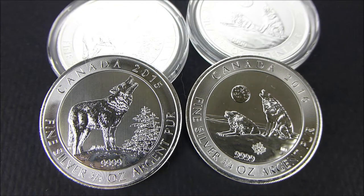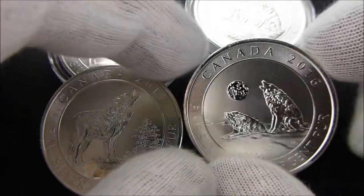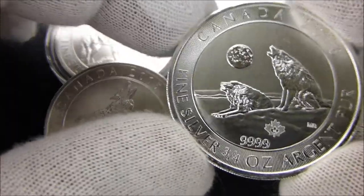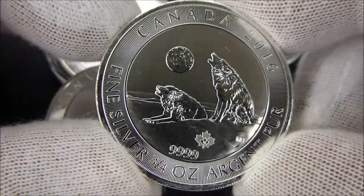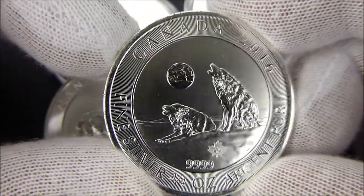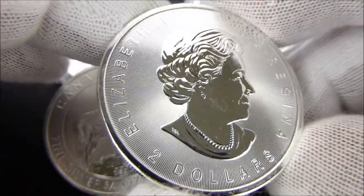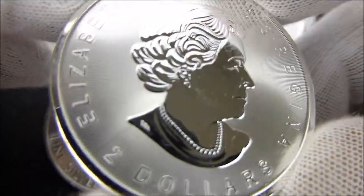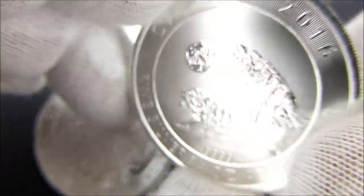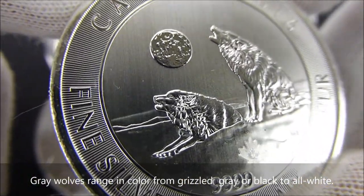Hey everybody, thanks for watching. I picked up a 2016 three-quarter ounce Howling Wolves silver coin from the Royal Canadian Mint. This one has the security lines on it. Really nice depiction of the Howling Wolves.